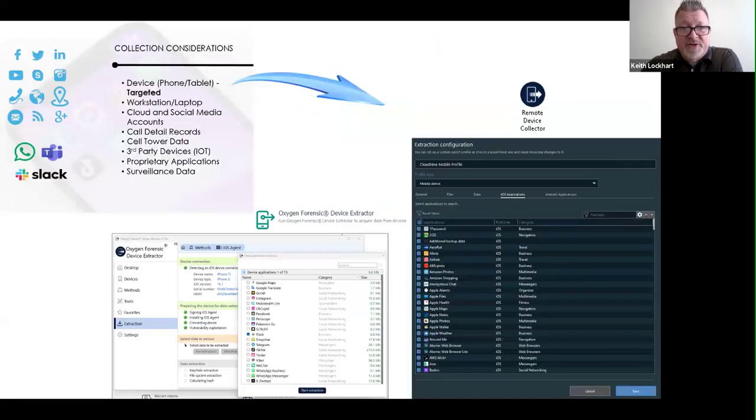Collection is the stickiest wicket in this conversation. Collecting phone data depending on phone type, brand, operating system, security patch, and application versions — that stuff changes constantly, it's a moving target. Oxygen has capabilities both local and remote to collect phone and tablet data, target the data collected or collect it all, to then store it somewhere and select a way to analyze it — providing a lot in the partnership through remote and local device collection.